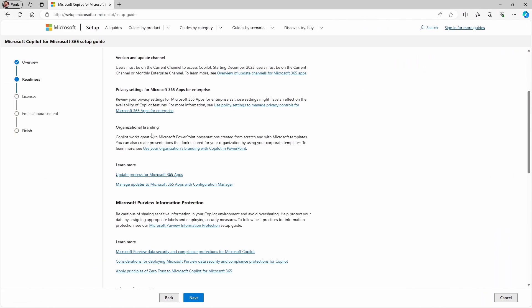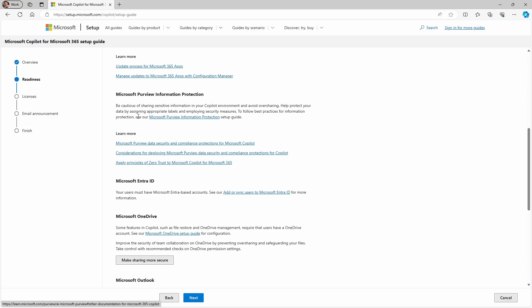Copilot also gives you the option in PowerPoint of creating presentations from scratch, and if set up properly, can do so within your organizational branding. Essentially, you have to set up an organizational asset library for PowerPoint for Copilot to be able to do its thing. If you don't do this, Copilot will work in PowerPoint — it just won't follow your branded templates. You might be interested to read about Purview Information Protection and how this relates to Copilot, but we'll be looking at issues related to this later on in the video.